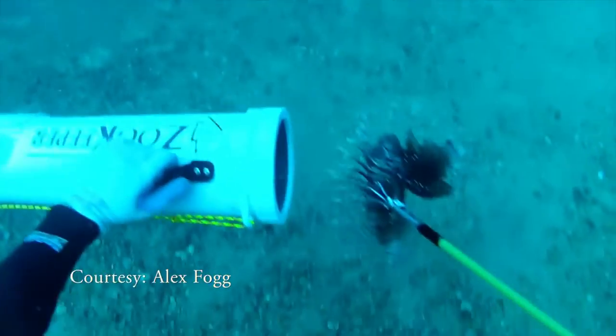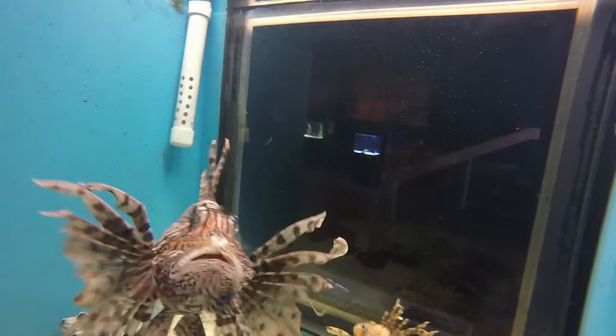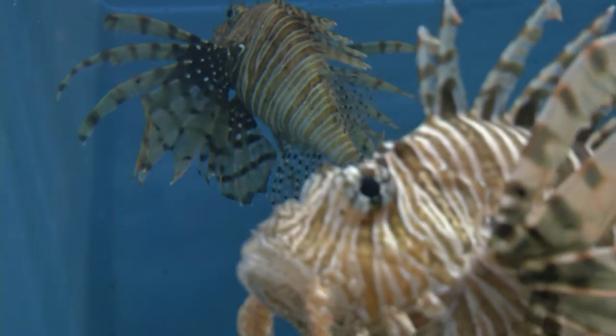There's no chance of them becoming extinct because they've run unchecked for years. We can take them out all day long in the shallow waters, but they're still going to be out there in deep waters. Lionfish are here to stay.